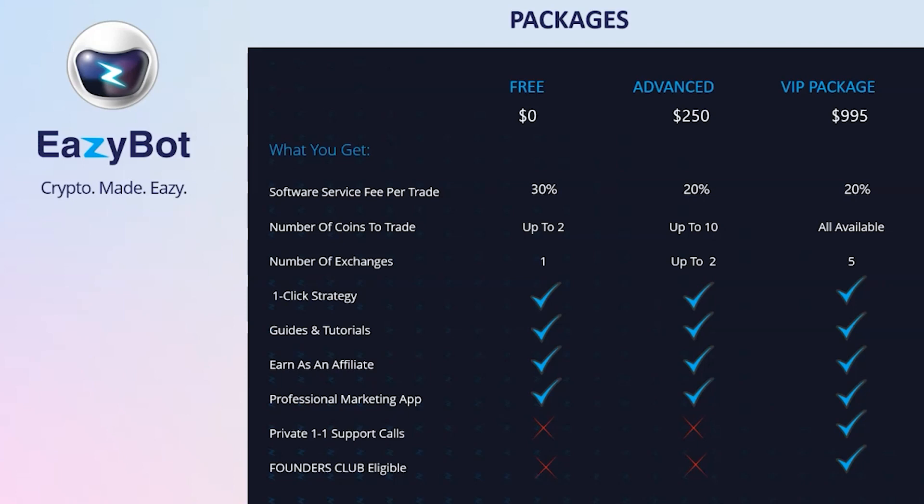One of the key features is the software service fee. For the free version, you get to keep 70% of your trading profits — you're paying a 30% performance fee. However, with advanced and VIP, you get to keep 80% of your trading profits, paying just a 20% software service fee. That additional 10% of trading profits is quite significant over time. For example, with a $10,000 trading account averaging 10% per month, that equates to an additional $1,200 over 12 months — and with compound interest and automated compounding on a per-trade basis, it's a lot more than $1,200.